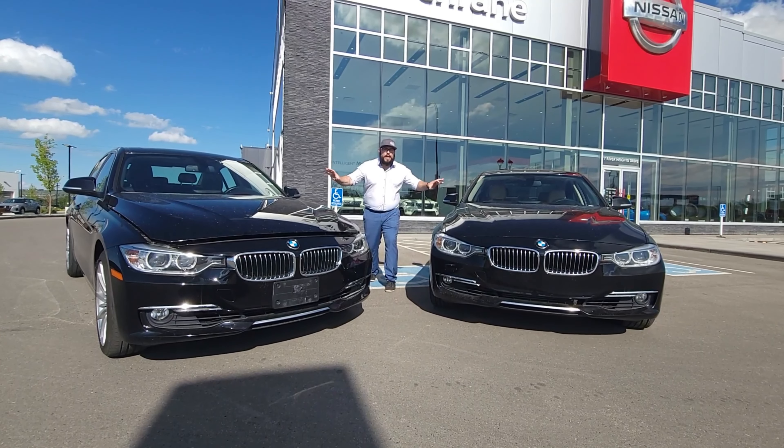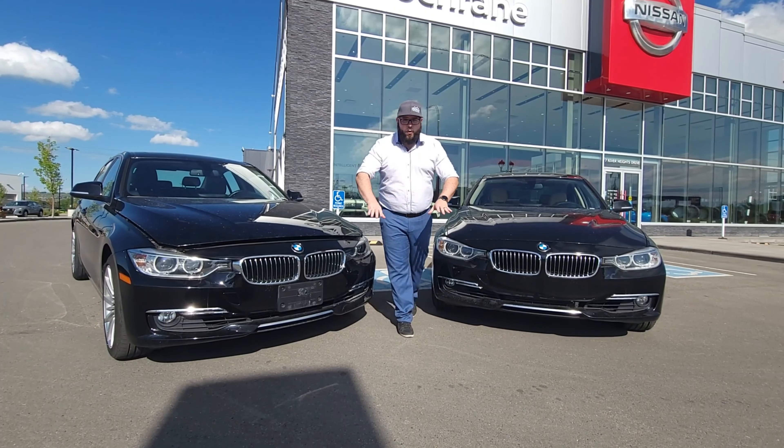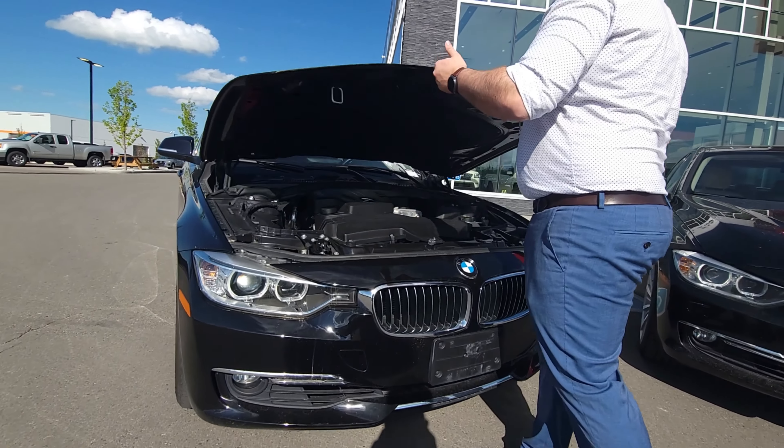One of the really cool things — these are both xDrive, and for you non-BMW people, that means it's an all-wheel drive sedan. So cool. These things have a ton of similarities, but also a few differences. Let's jump into those similarities first, starting with our engine.